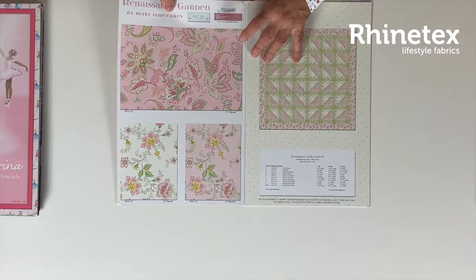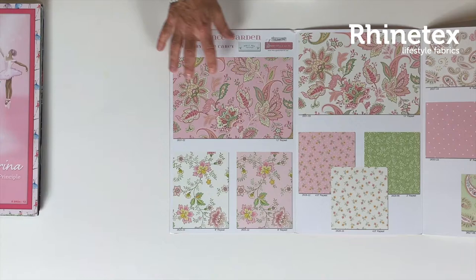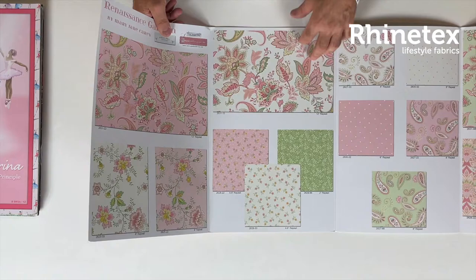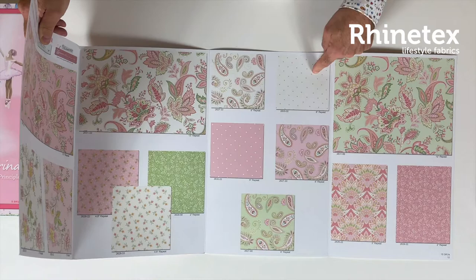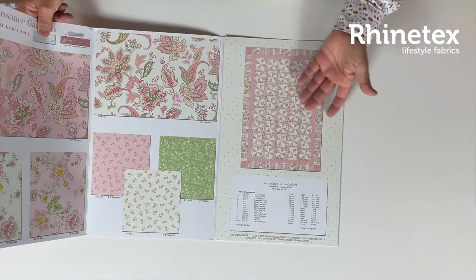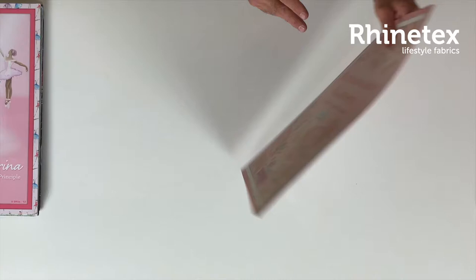Then there is the Renaissance Garden — also nice, classic, and romantic. Some pink flowers, some creamy flowers on a creamy background, little flowers good to combine with the big ones, and nice pink-and-white dots with some paisleys again. Nice and romantic to make a lovely quilt — something like a windmills pattern or just an ordinary log cabin. It looks great.